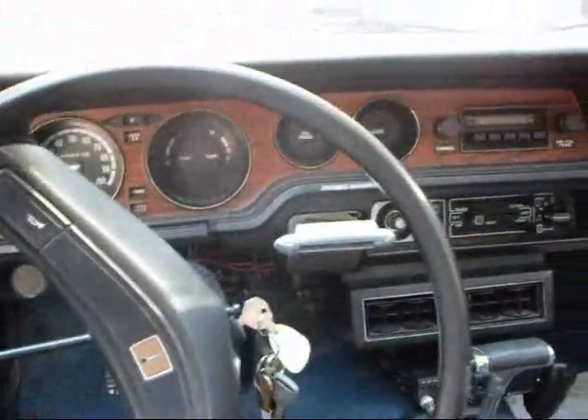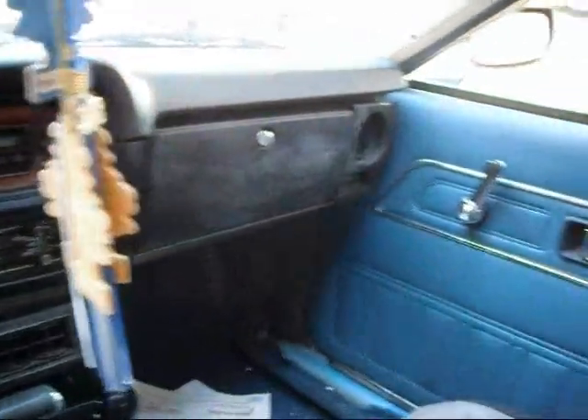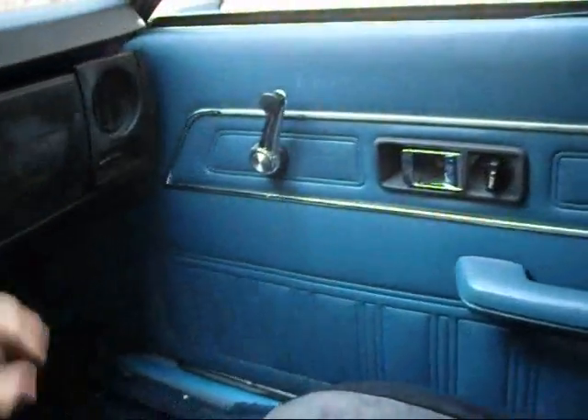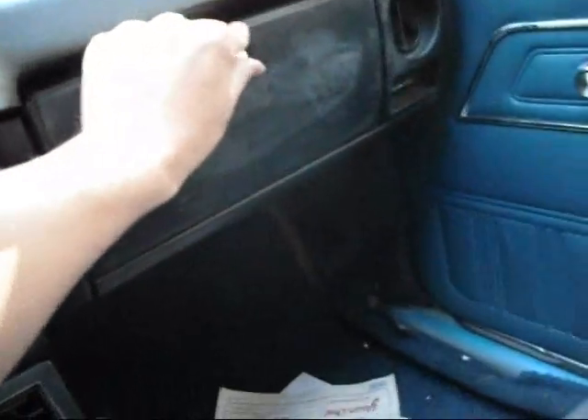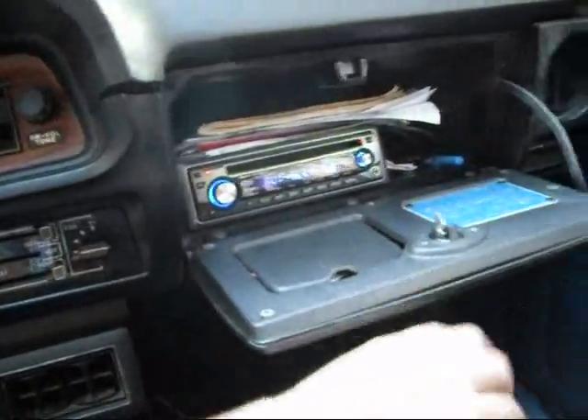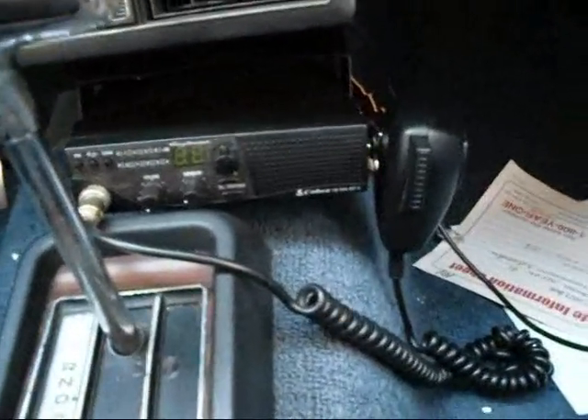Inside, it has all the basic accoutrements of a Japanese car: vinyl seats, vinyl doors, vinyl everything. Keep a little radio in the glove box — only good stuff though. And there's a CB radio that does work. I listen to it all the time.